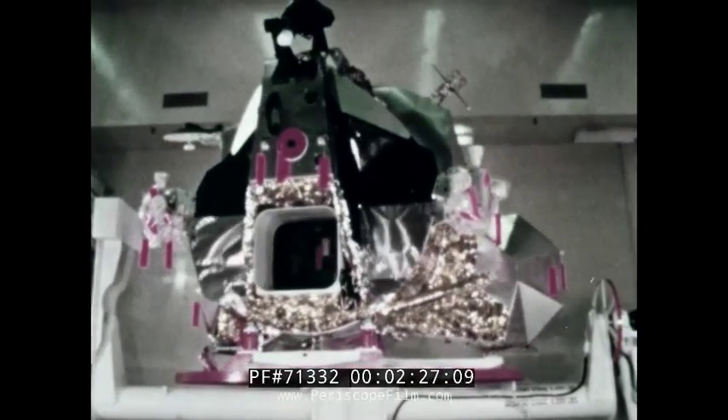The lunar module is a strange-looking craft. However, it is not designed to look good, but to land in an airless atmosphere under one-sixth gravity.